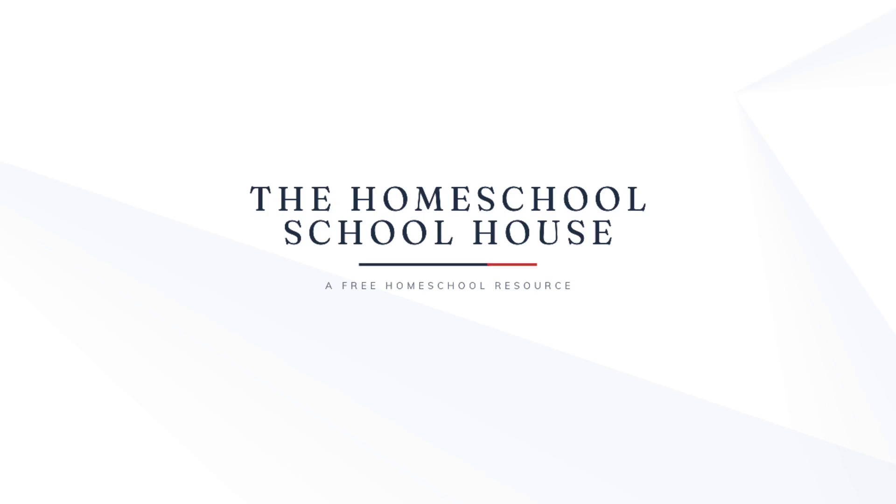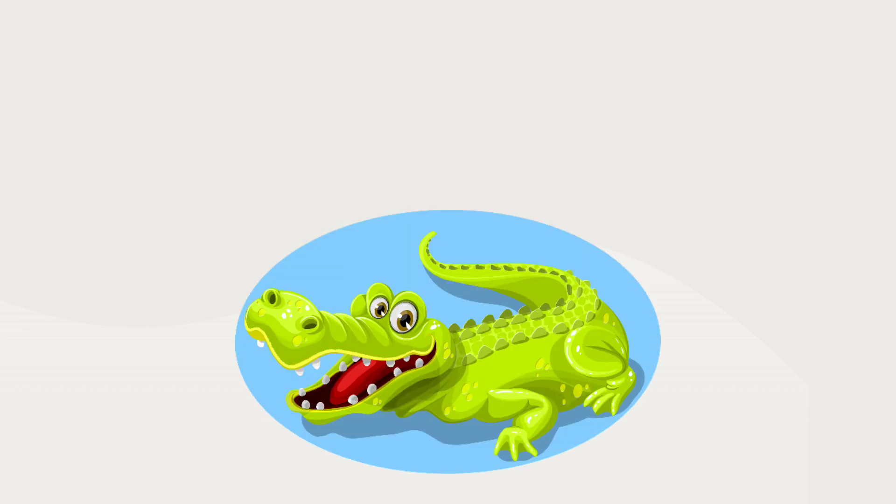Welcome to the Homeschool Schoolhouse. Can you tell me what this is? That's right, it's an alligator.